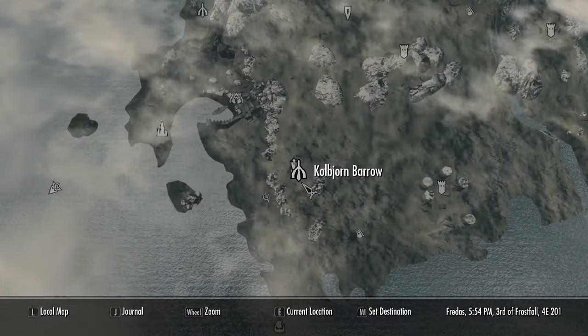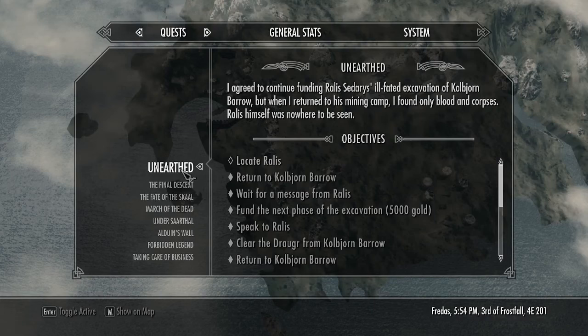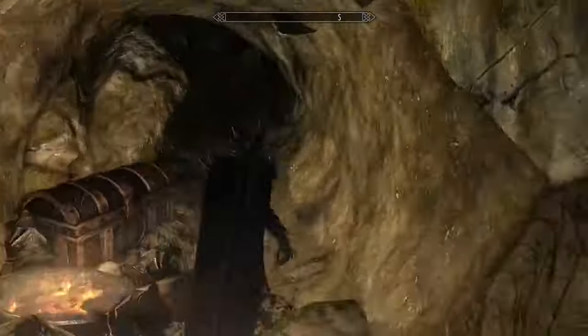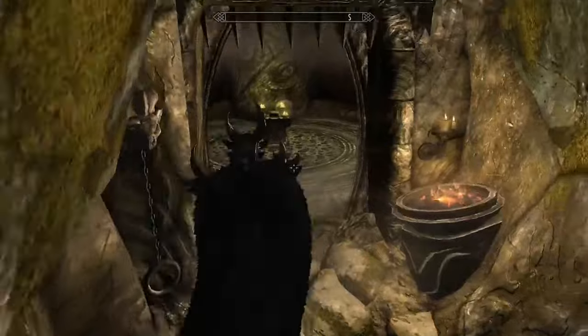The next Black Book can be found in Colbjorn Barrow, but before you can get the Black Book you will need to do a quest called Unearthed. Once you complete the dungeon, you're going to head through this crypt right here and that's going to take you directly to the Black Book.